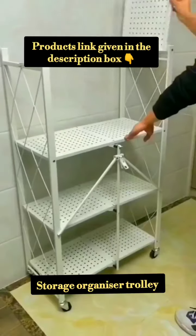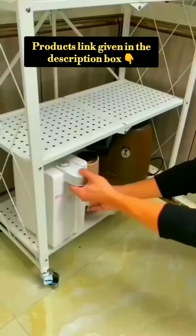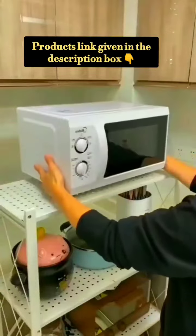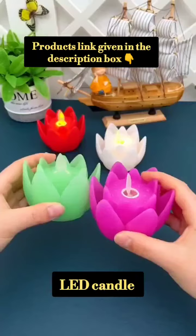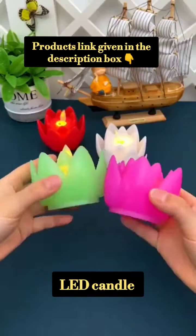This is a storage unit. It is very spacious and movable. It is very easy to clean. Next is an LED handle.